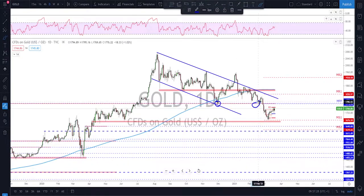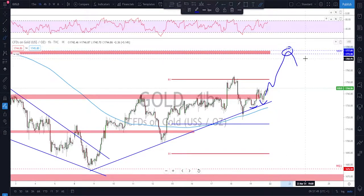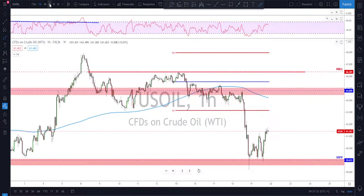Checking the daily time frame, you can see why I'm interested in this level — it's been acting nicely as a potential resistance. After this break to the downside, this might be a correction, and then we might look for continuation. Short-term at the start of the week, I'm looking for potential continuation to the upside, especially if we keep getting higher lows. We might see that further continuation toward the monthly pivot point, and then start looking for bearish evidence and a potential reversal to the downside.